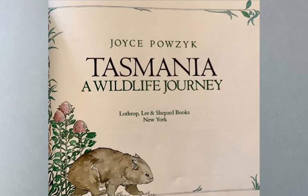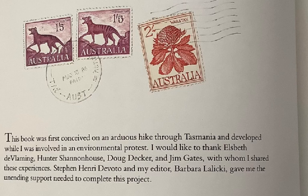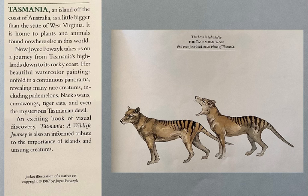This book is a naturalist's field journal. It's called Tasmania: A Wildlife Journey, and all of the writing and all of the illustrations were done by Joyce Pauzik. As a natural scientist, Joyce Pauzik was hiking through Tasmania many years ago. This book is a remembrance of her experiences. Although she never got to see one, Joyce dedicated her book to the Tasmanian Wolf.